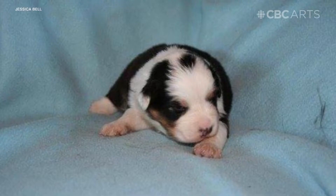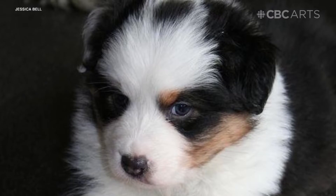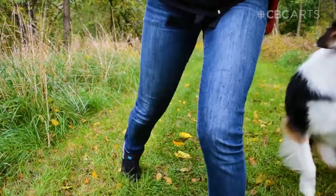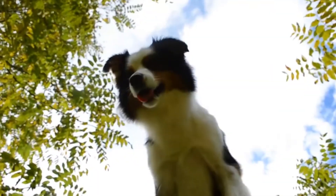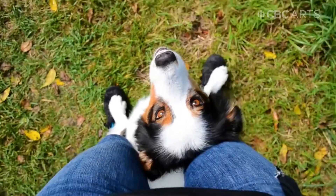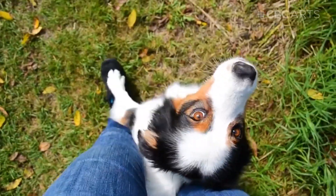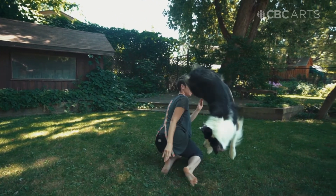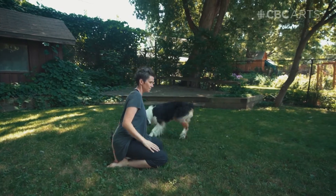None of this was planned. Basically, when I brought home an eight-week-old ball of fluff, she was a whirling dervish of teeth and energy. And the only way I was able to kind of calm her down and channel that energy was through training. Good girl.